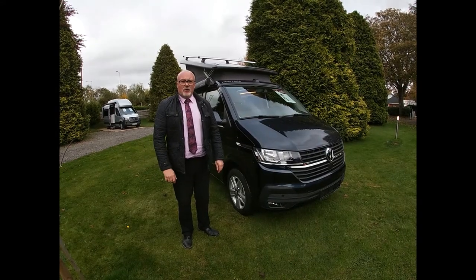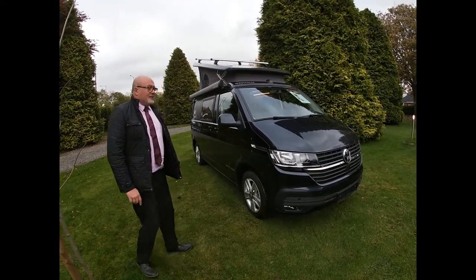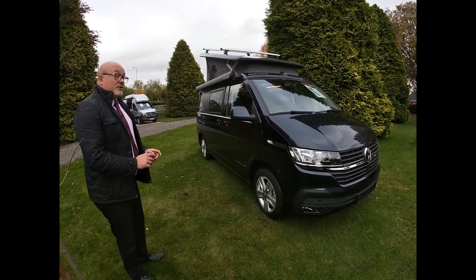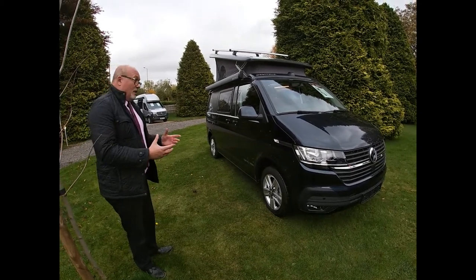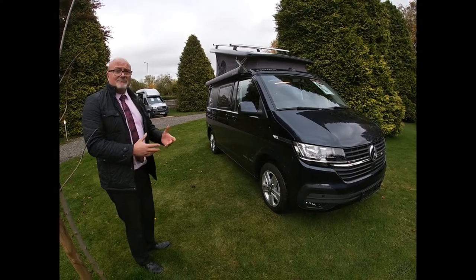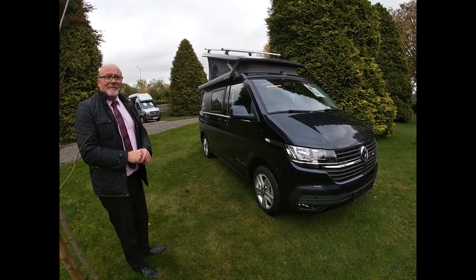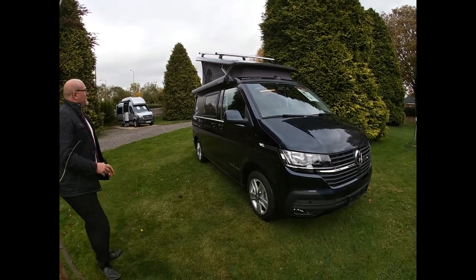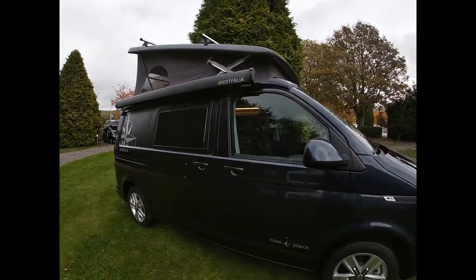This is the 2021 Westphalia Joker City. It's a 4.9 meter van, the same size as the VW California, but interestingly this vehicle has a toilet and a shower, so it covers the main concerns that most people who come to see us with Californias and similar vehicles have. It's a vehicle you can use all year round, off-grid and with some comfort. This particular vehicle has the canopy fitted and the roof bar option.